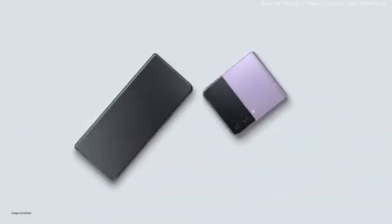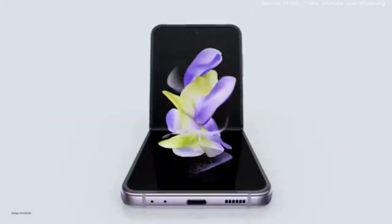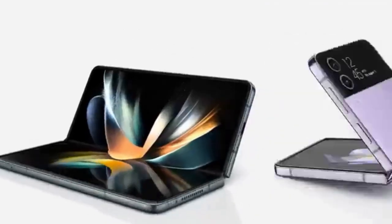These are our toughest foldables ever. Accomplish more than you ever thought possible with Z Fold 4. Unfold a new world of self-expression with Z Flip 4. Good job, that's a wrap. Cool, thanks. I'll just take these home. No? Okay.